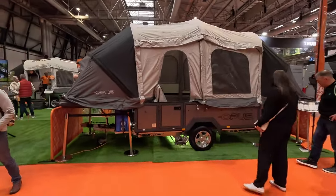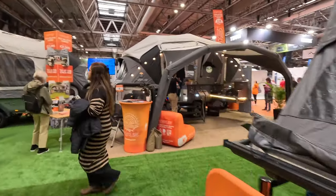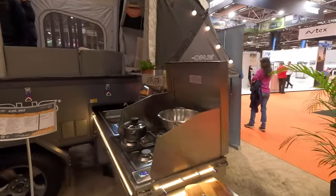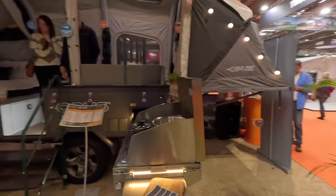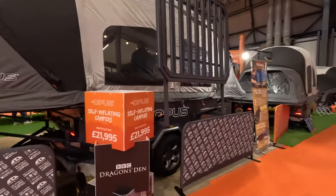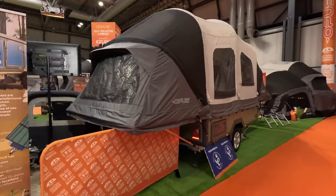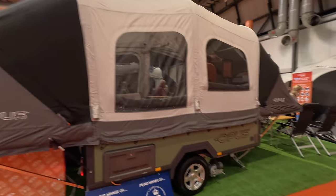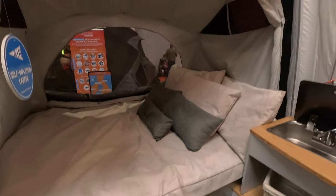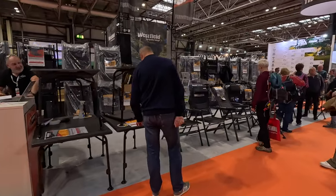Opus always do amazing trailer tents because you can have bedrooms and lounges in them. Let's have a look at one that's built up - they are phenomenal. Let's pull out the kitchen area. There's a bedroom in each side. These are like self-inflating campers, starting at £21,995. So if you're not into motorhomes or campervans, there are tents and trailer tents. You can get all your gadgets, tables, and chairs.